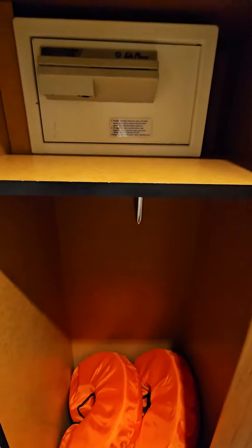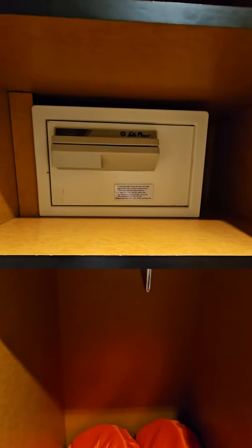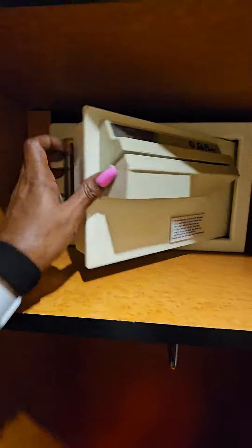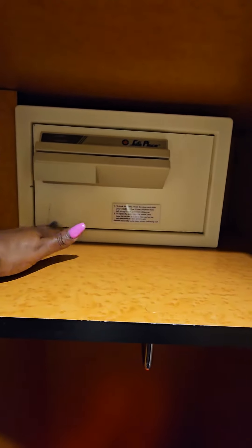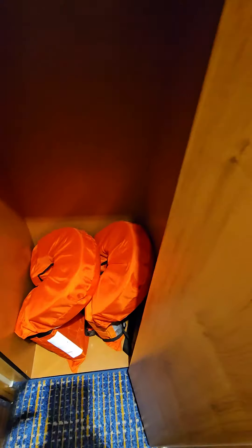This door is so difficult for me to open, but here's my safe. Usually there's a dial pad to put your belongings in and lock it up — I've never seen this type before. I've been on the Radiance before and never seen this. This is room 1277. That's also where your life jackets are.